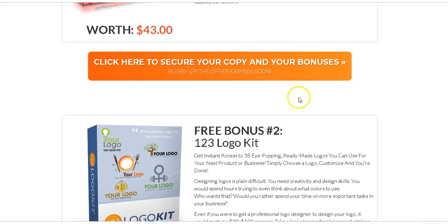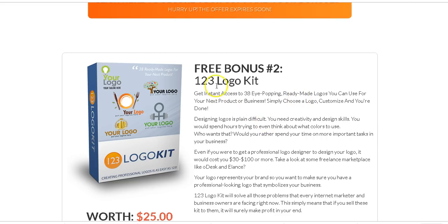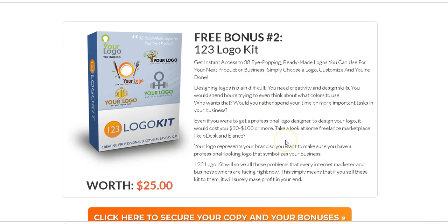The second bonus is Free Logo — you're getting access to 128 eye-popping ready-made logos you can use for your product or your business. You can customize and choose a logo to use because designing a logo is time-consuming, so you get all these logos for free.